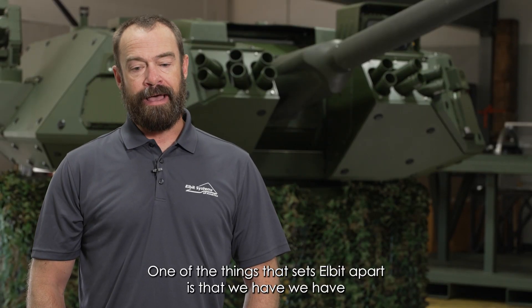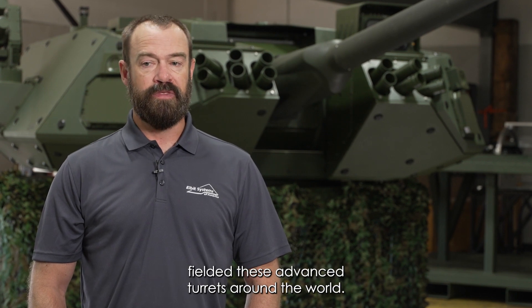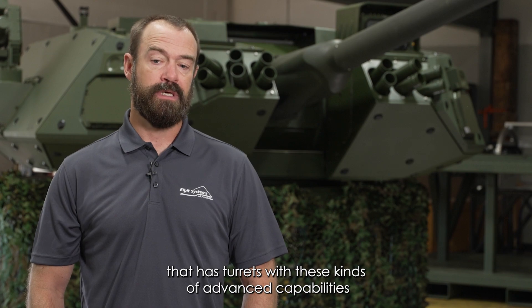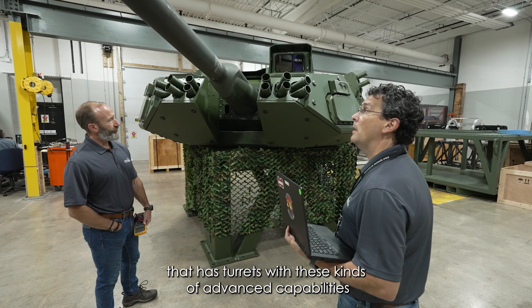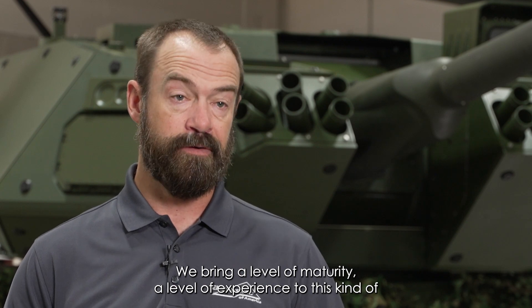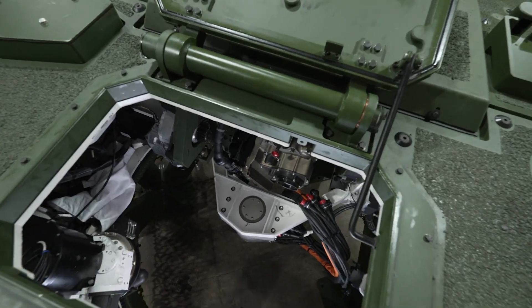One of the things that sets Elbit apart is that we have fielded these advanced turrets around the world. We're one of the few companies that has turrets with these kinds of advanced capabilities. We bring a level of maturity and experience to this kind of turret — it's an all-digital turret. I'm Sam Hinckley and I work at Elbit America.